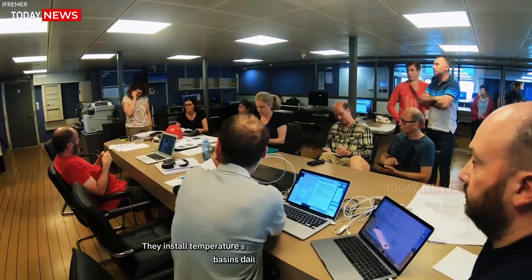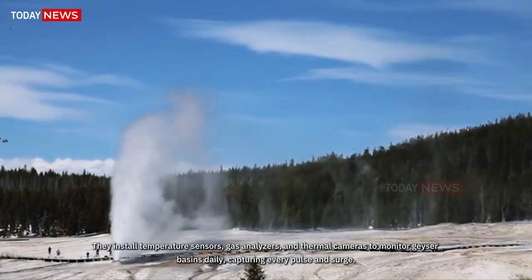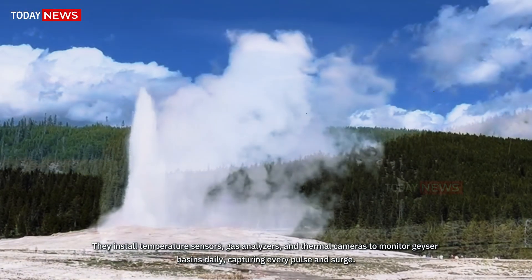Scientists install temperature sensors, gas analyzers, and thermal cameras to monitor geyser basins daily, capturing every pulse and surge.